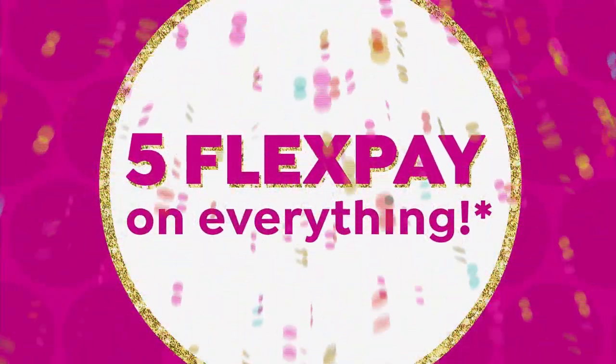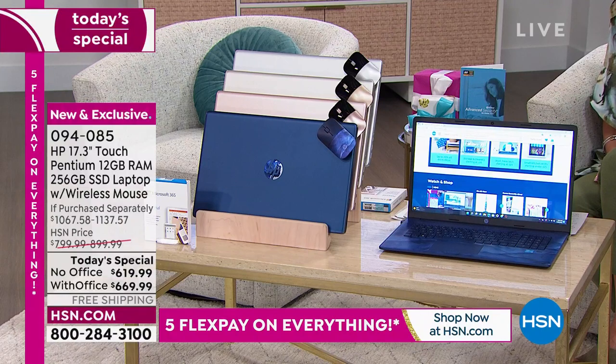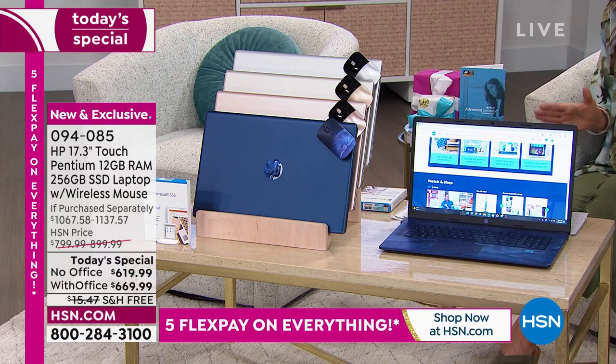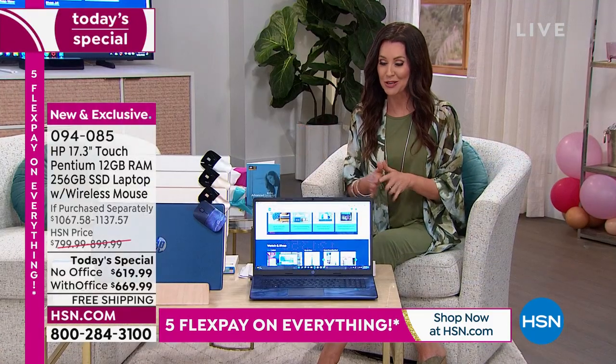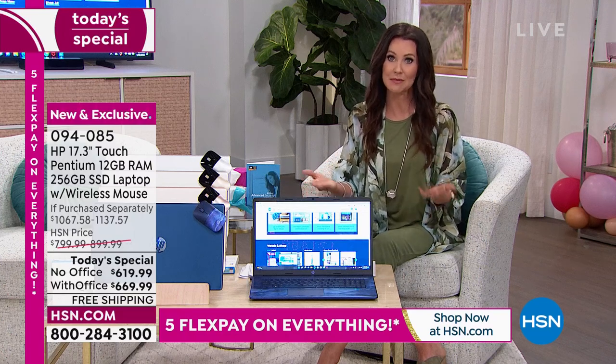Everything mentioned is top of the line: 17-inch, the biggest screen, 12 gigs of RAM, the most powerful, touchscreen, the 2022 version. You're not lacking anything. Certainly this is an investment for years and years to come. An investment in something you use probably for the most hours of the day.